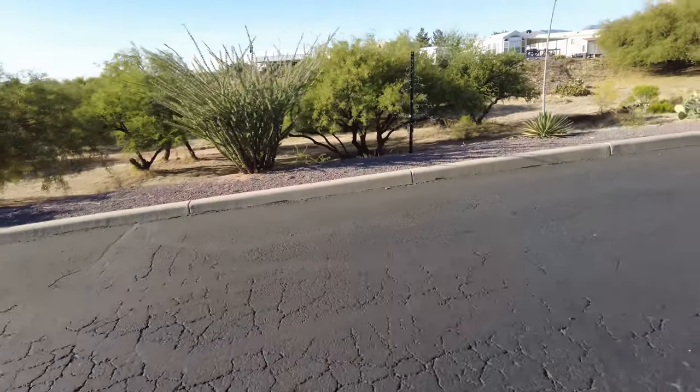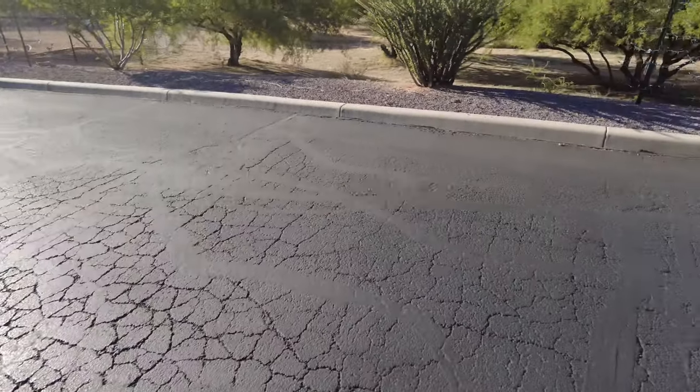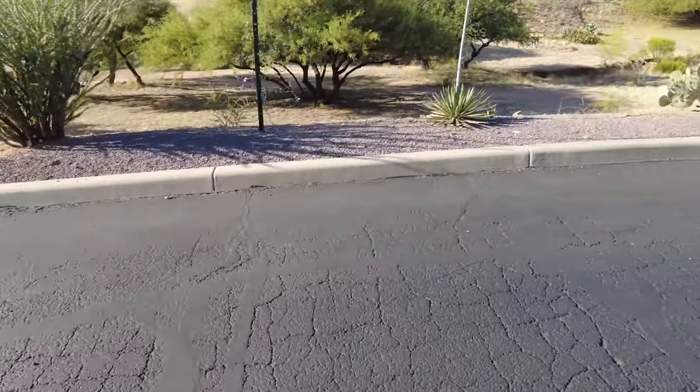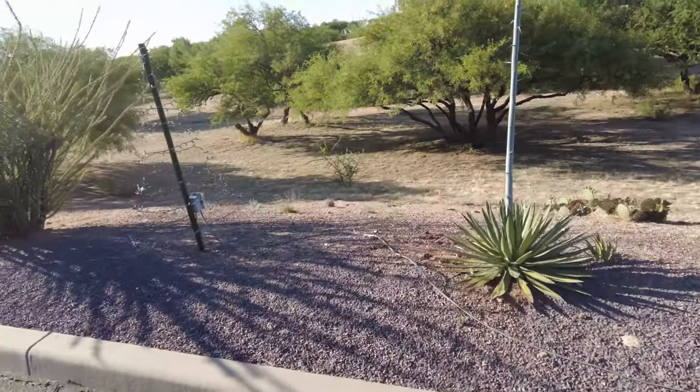Right after the dog park, there is a wash, and it has a walking trail that goes around the whole resort.